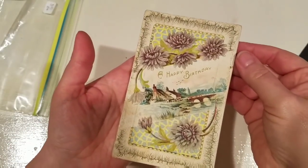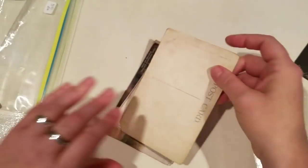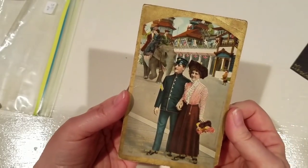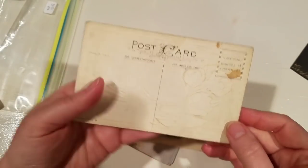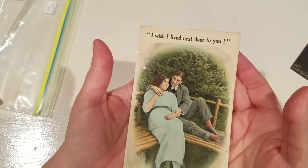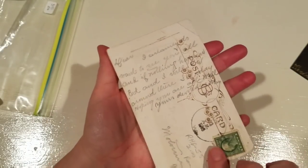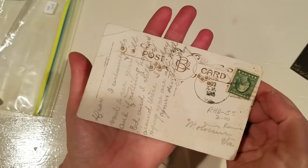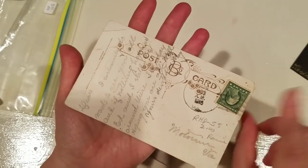This one was a happy birthday and that is blank on the back. I love this - it reminds me of something my nana would have picked up. 'Hearty greetings' - 'I wish I lived next door to you.' I'm going to put this in a journal, I can't wait! My favorite are the postcards that have writing on the back, and this one is stamped 1915. I feel privileged just to hold on to some of this stuff.